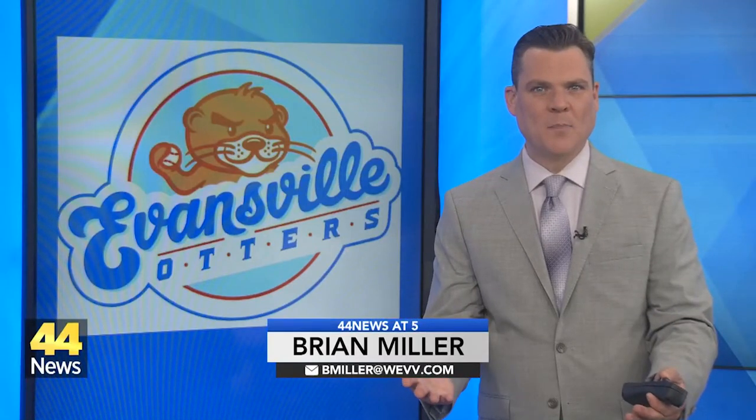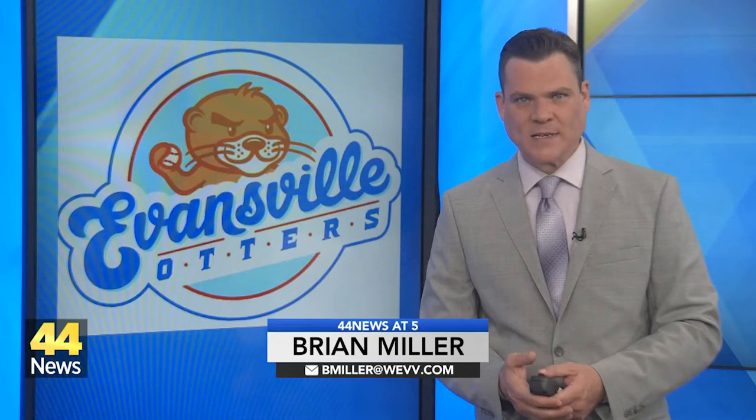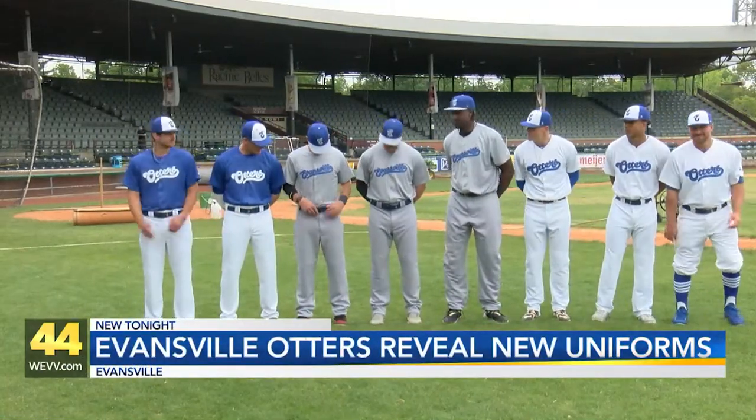All smiles over at Bossy Field as the Otters unveil the new team uniform for this season. They're coming after the team rebranded the logo this past March.